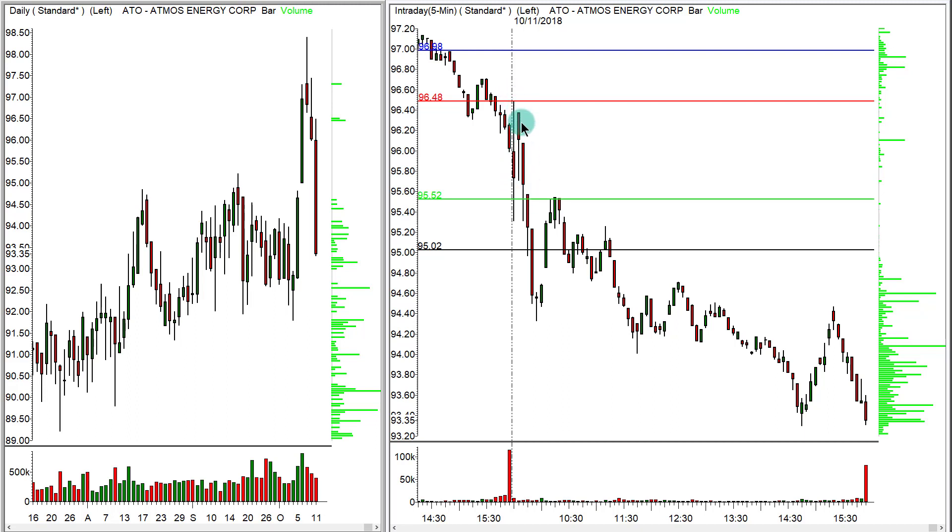ATO then came down from the central pivot down to the next pivot — a nice dollar opportunity there. It also went down to the support two pivot with another 50 cents of opportunity, pulled back up and traded lower most of the rest of the day, closing at the low of the day. I hope many of you grabbed this opportunity.